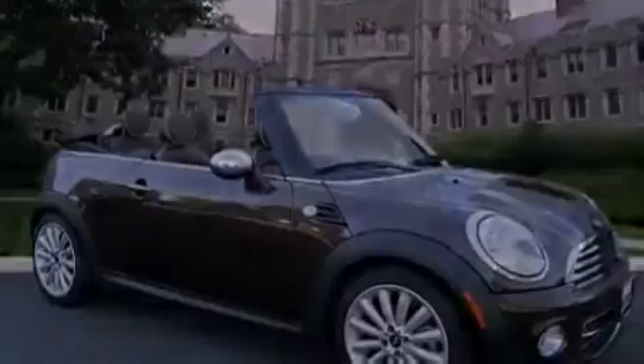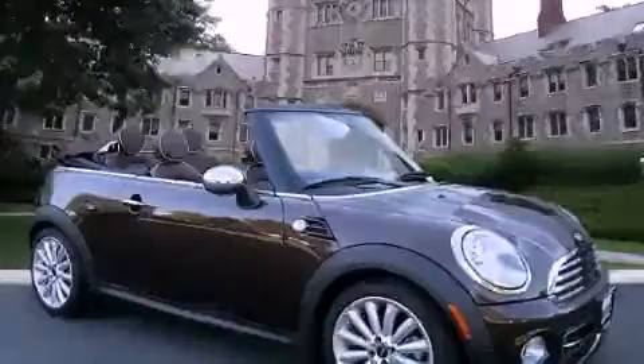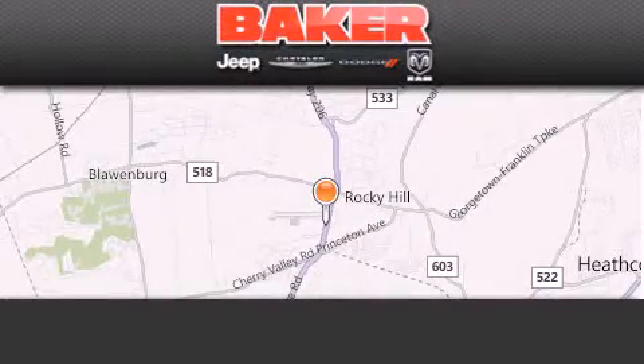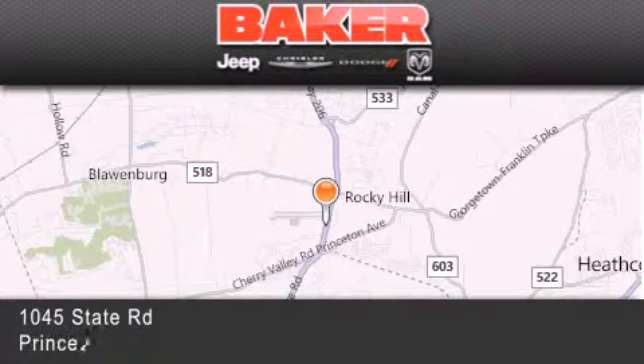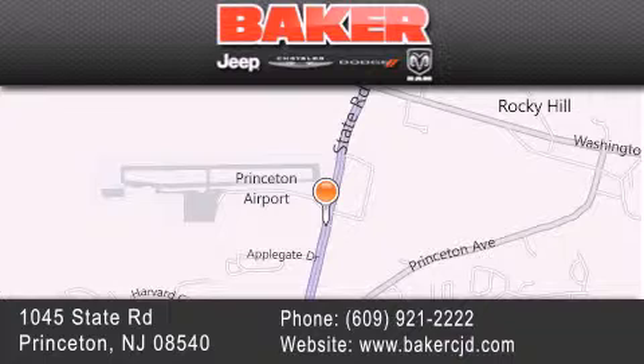This vehicle is sure to sell fast. Call and arrange your test drive today. Stop by and visit us today at Baker Chrysler Jeep Dodge in Princeton, Trenton, Edison, Plainfield, and Lakewood — your local Chrysler Jeep Dodge new and pre-owned dealership. We take pride in the vehicles we sell and strive to succeed in great customer experience and satisfaction.